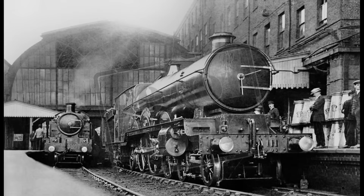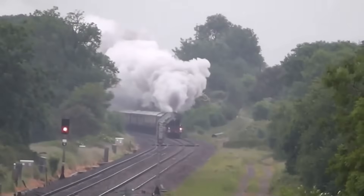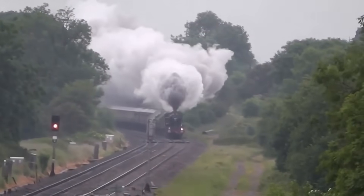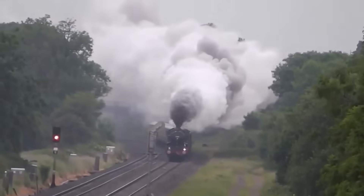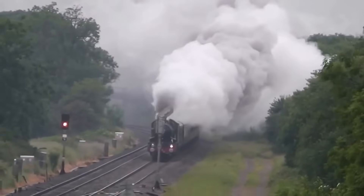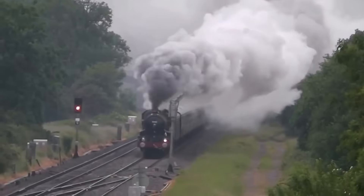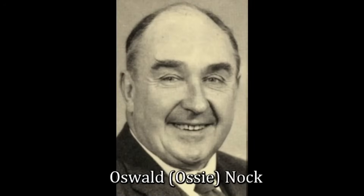It boasted sheer size, grandeur and ambition, but as history would later show, it wasn't necessarily a triumph of performance. But why did Churchward, who had successfully standardised GWR's future around the 4-6-0 arrangement, opt to build a Pacific at all? Some historians suggest it was a publicity stunt — a showcase of GWR's engineering might at a time when the press and public were fascinated by mechanical giants. However, locomotive performance expert O.S. Nock disagreed. He asserted that the project was Churchward's own initiative, an experimental leap in boiler design, not a response to outside pressure.